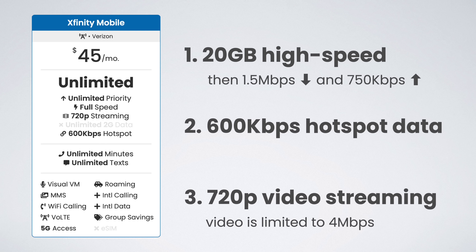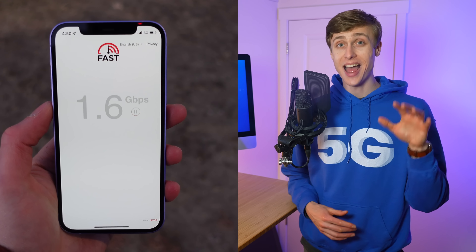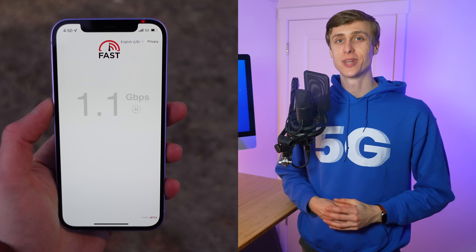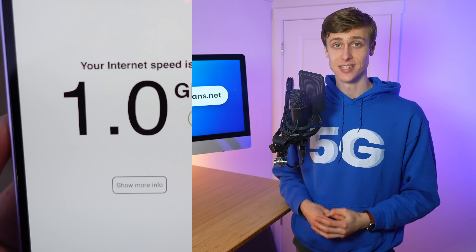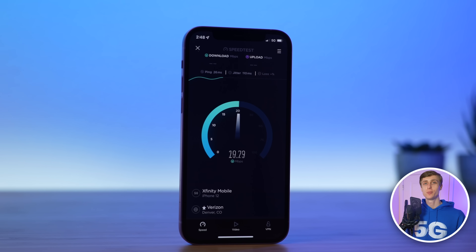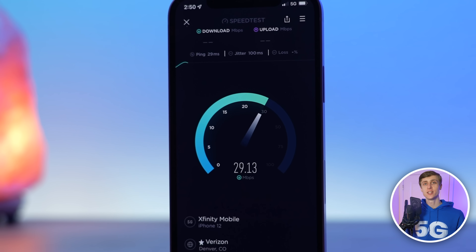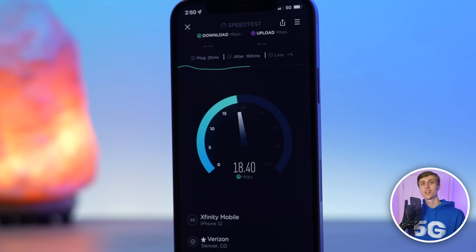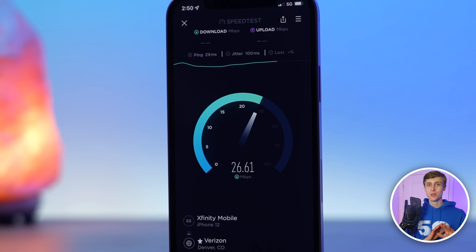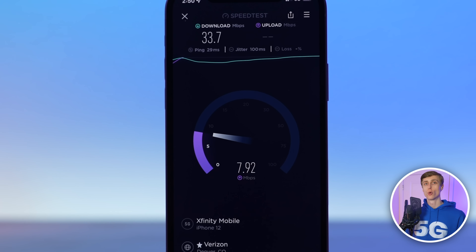Except you actually can get 4K video streaming at certain locations — location-based video streaming quality. More on that when I talk about coverage and data speeds. Still, the 20 gigabytes of high-speed data included in this plan is plenty for a majority of consumers. Average data use in the United States is hovering around 12 gigabytes per month, so something like 80 to 90% of you watching this would be perfectly fine on Xfinity Mobile's unlimited plan and would never notice any slowdowns.